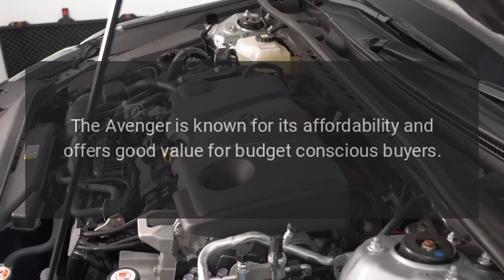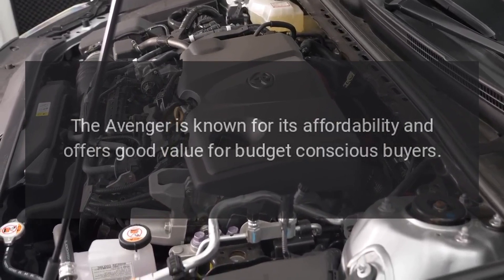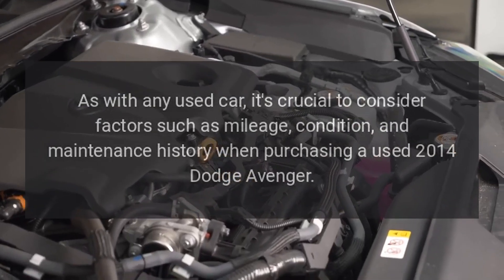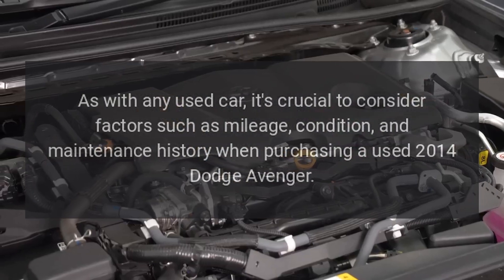The Avenger is known for its affordability and offers good value for budget-conscious buyers. As with any used car, it's crucial to consider factors such as mileage, condition, and maintenance history when purchasing a used 2014 Dodge Avenger.